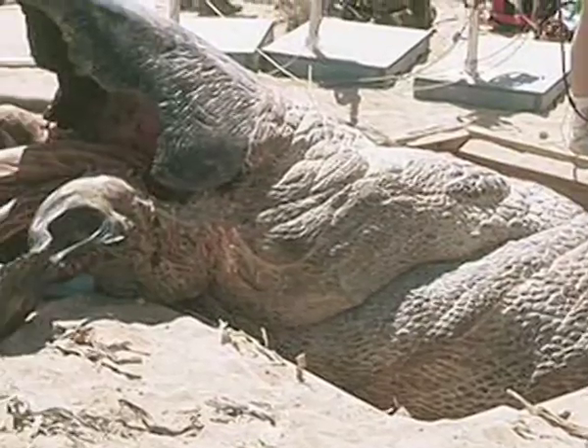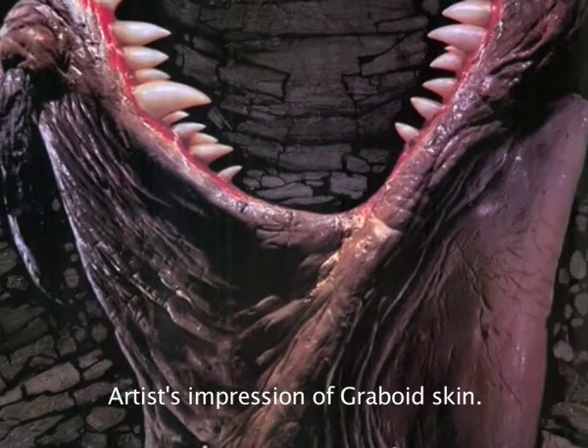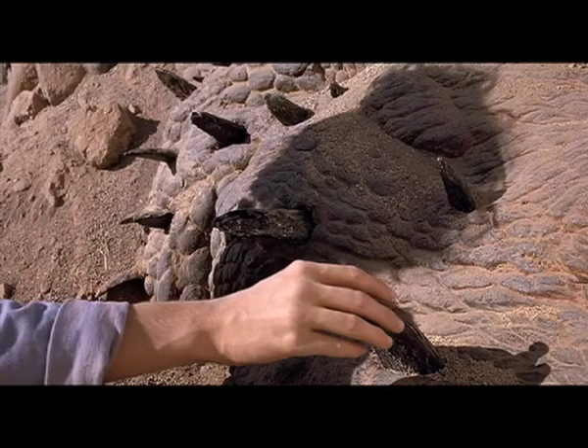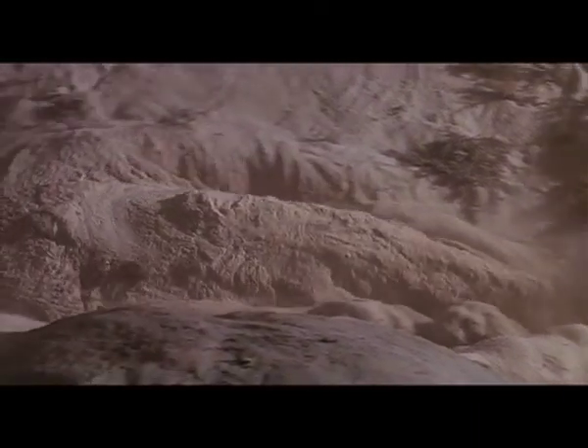The average Graboid ranges from about 30 to 35 feet long, and they have a very thick outer skin that's similar to the hide found on cows. In order to move through the ground easily, there are large scale-like appendages on their outer skin that serve as a sort of shovel. As the Graboid tunnels through the ground, these scales push and dig the soil and rock back as it moves forward.